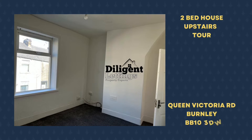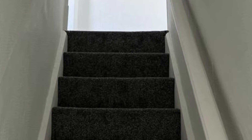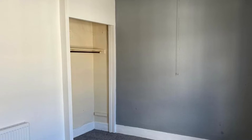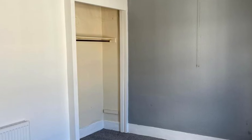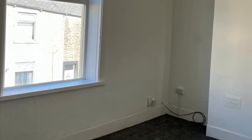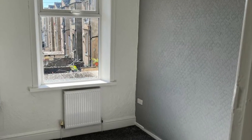Having a look upstairs now at this two-bed house on Queen Victoria Road in Burnley. Diligent Lettings Ltd offer a property management service on behalf of landlords, including redecorating and re-carpeting properties. You'll see this house has had new carpets put down and it's also been repainted.